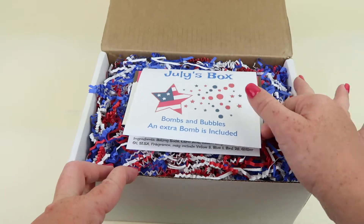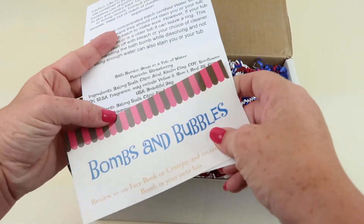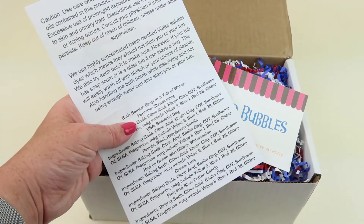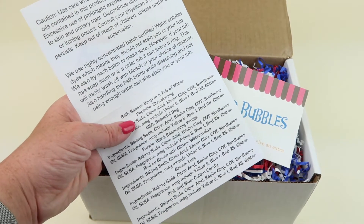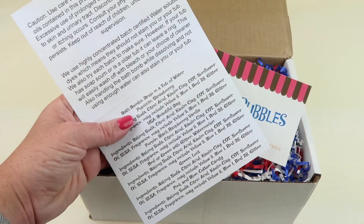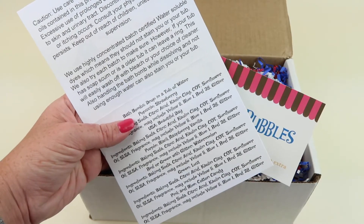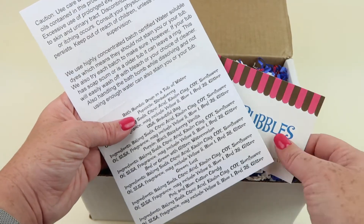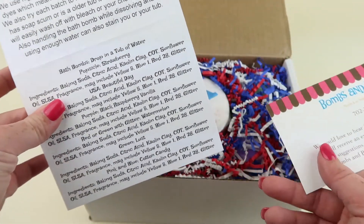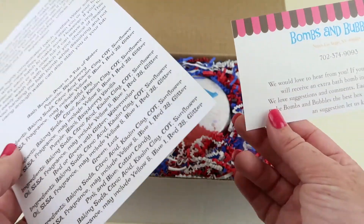The July box had a very patriotic theme. I was on vacation in July, so I saved some of my personal subscription boxes to review later. Here is the information card — there's a caution warning, the normal stuff about testing it on your skin first. The bottom lists all the bombs and their ingredients, which is really nice if you have any sensitivity to any ingredient.